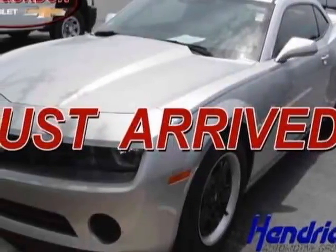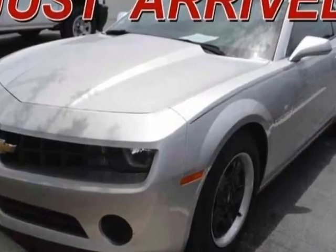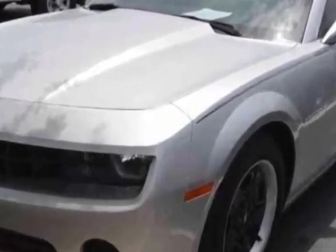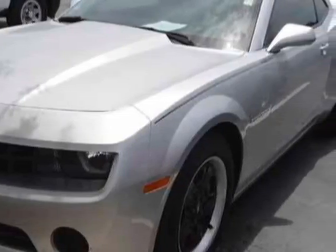Take a look at the certified pre-owned 2013 Chevrolet Camaro. This Camaro has just under 25,000 miles. For your protection, a warranty is available for this vehicle.